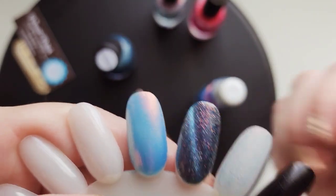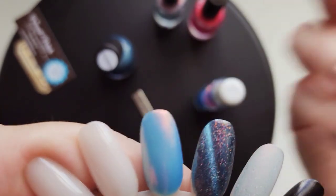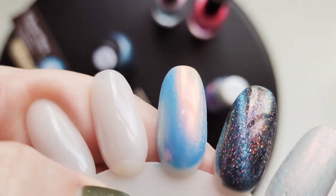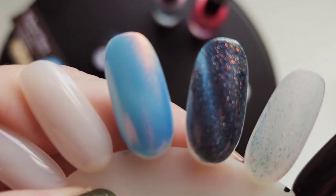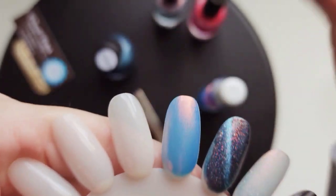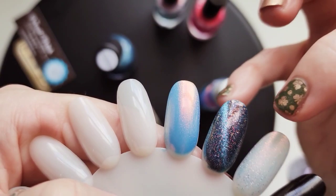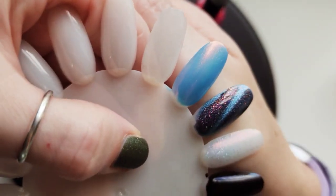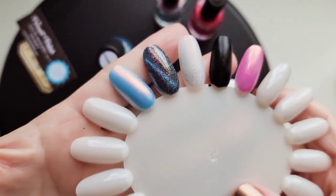It looks like a blackened base with these orangey, copper, reddish, goldish little micro flakes with this blue streak. So it reminds me of like the night sky — like a fire night sky with a shooting star going across. This is so pretty. I'm so happy I got it.